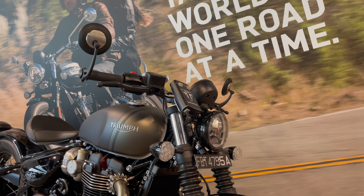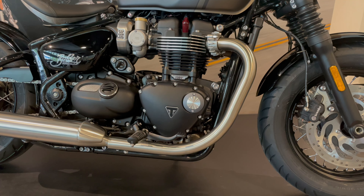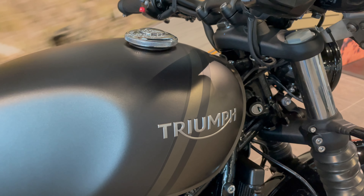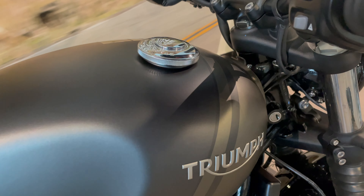The Bobber comes with wire mirrors and neat controls as standard out of the factory, but you also have the option of 75 accessories to choose from on the website.